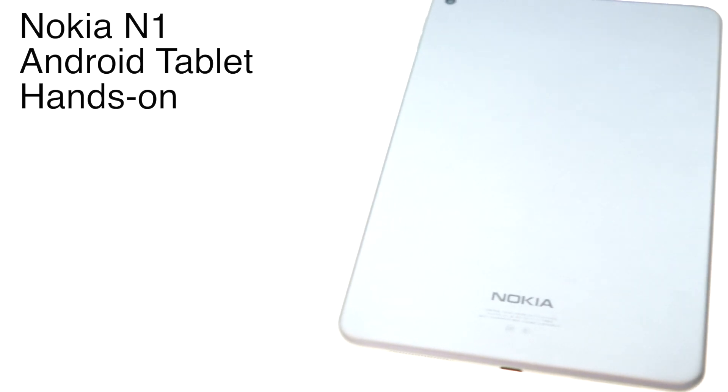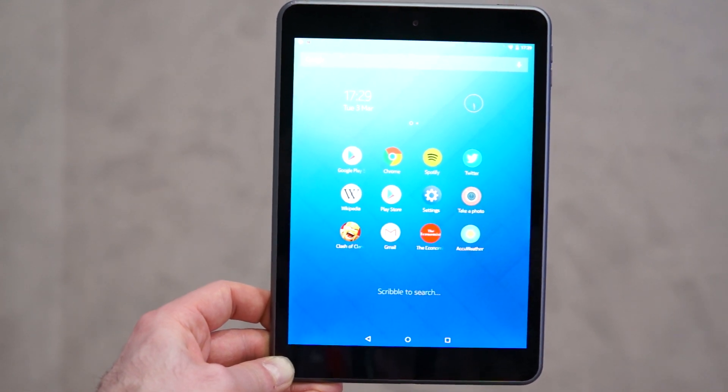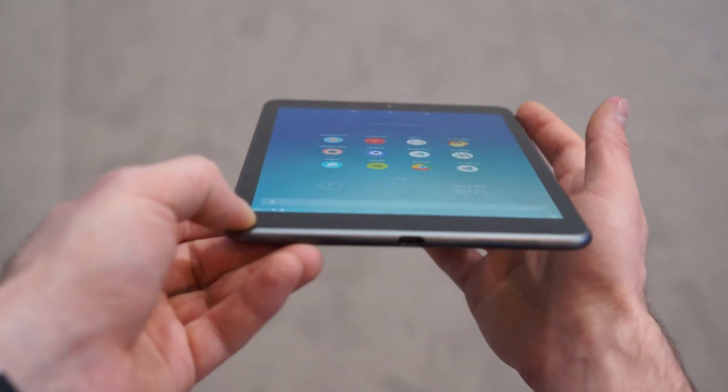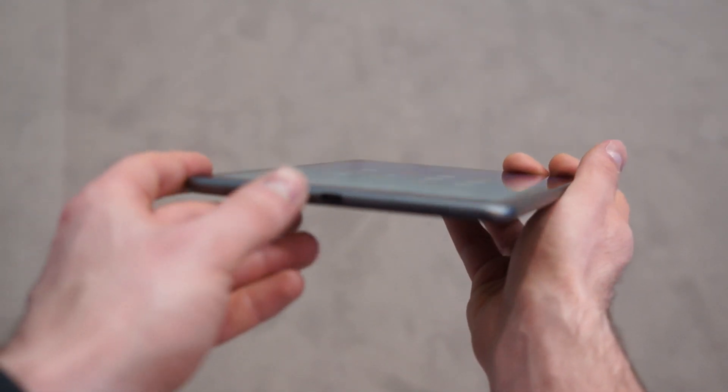Hey everybody, it's Daniel here with Mobile Syrup, and we are at Nokia's booth at Mobile World Congress 2015 in Barcelona, taking a look at the Nokia N1, the company's first Android tablet, and a shoe-in for the most respectful iPad clone on the market.